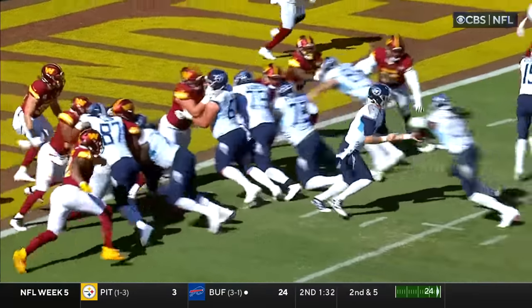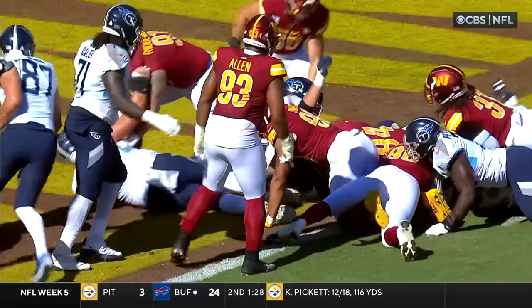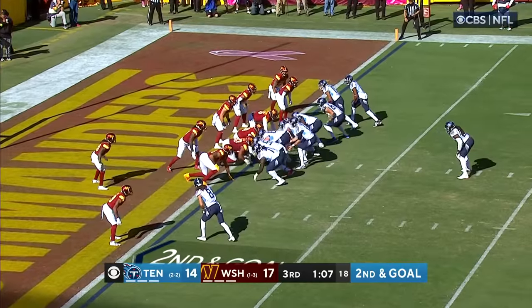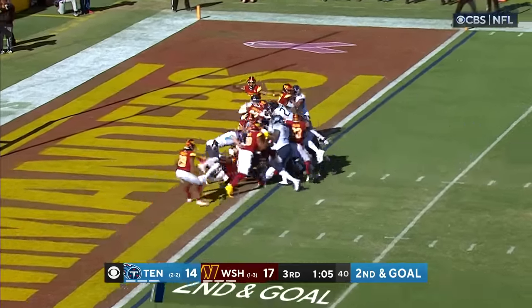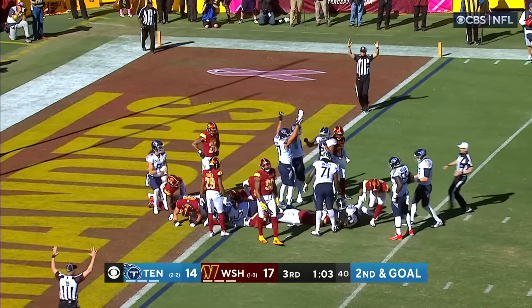Goal line double teams — when you double team on the goal line, you continue that goal line blocking. You don't go to the second level. Henry leaps and he's in. Touchdown, Tennessee.